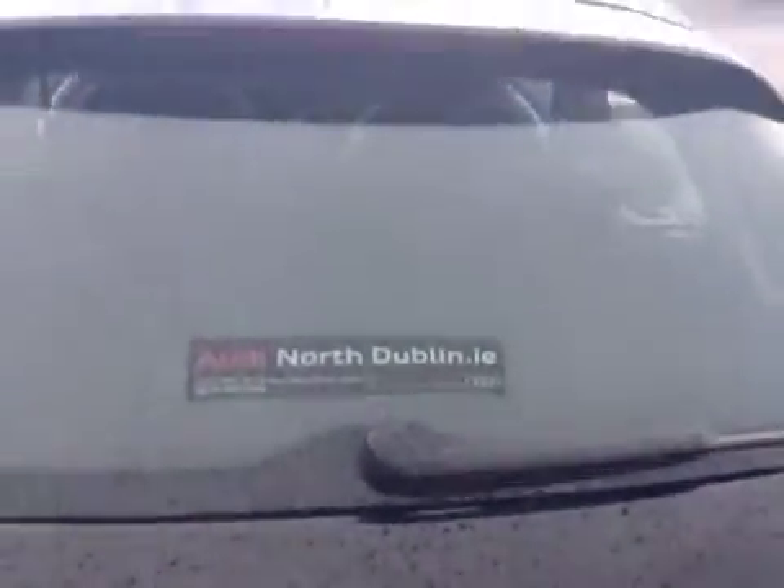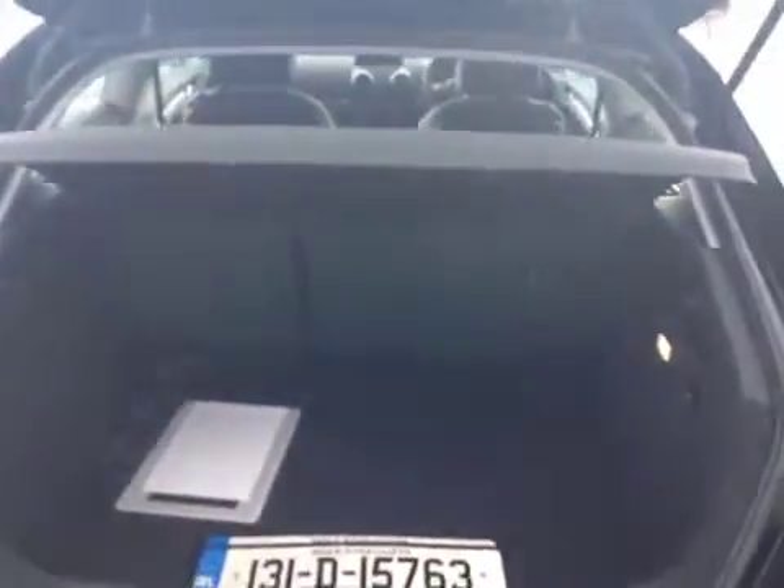Round the back there's a very generous boot, with 60-40 split folding rear seats.